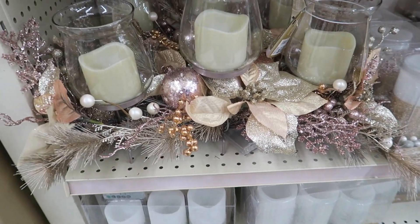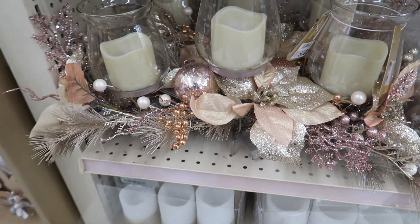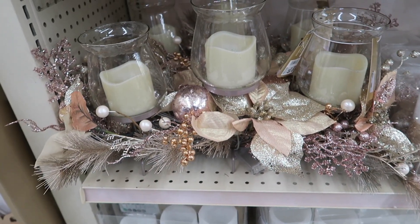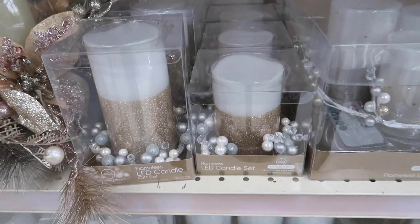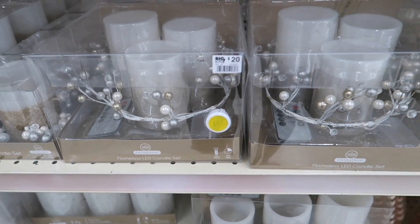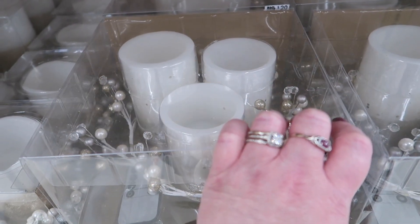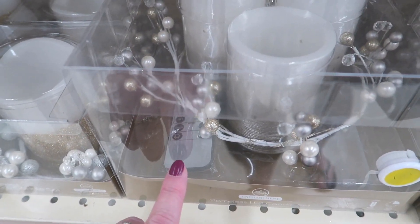Oh, this is a very pretty centerpiece — $30. I like that a lot. And then they have some more LED candles. This LED set actually comes with a remote — you see that remote down in there? And it's $20.